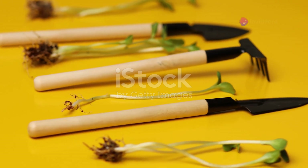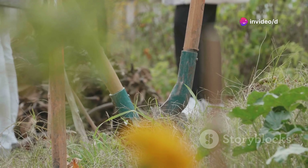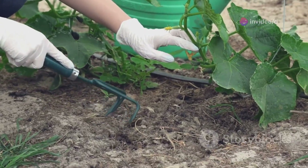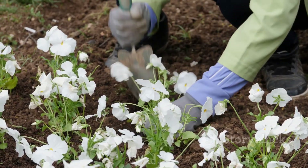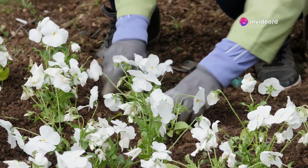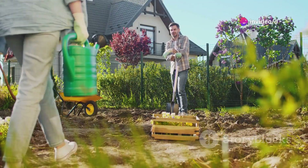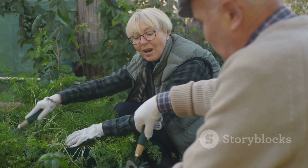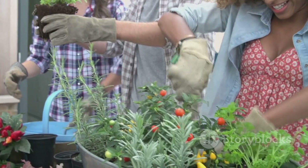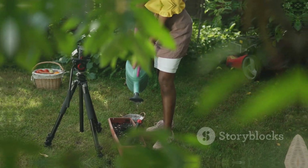So there you have it folks — our top 10 must-have garden tools for 2024. From high-tech gadgets to good old-fashioned muscle, these tools are guaranteed to make your gardening life easier and more enjoyable. Remember, the right tools can make all the difference when it comes to creating a beautiful and bountiful garden. So gear up, get out there and get growing. Don't forget to share your gardening successes and mishaps in the comments below — we're all in this together folks. Thanks for watching. Don't forget to like, comment and subscribe for more gardening tips and tool reviews.